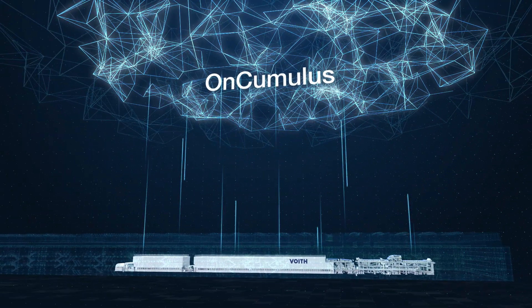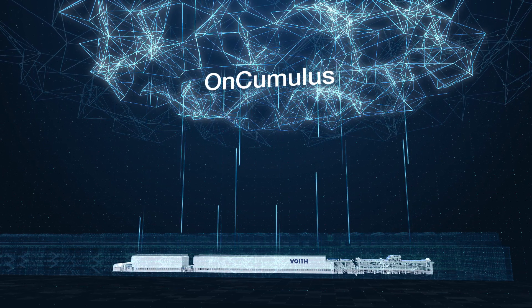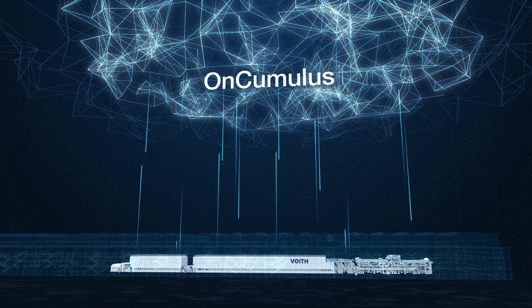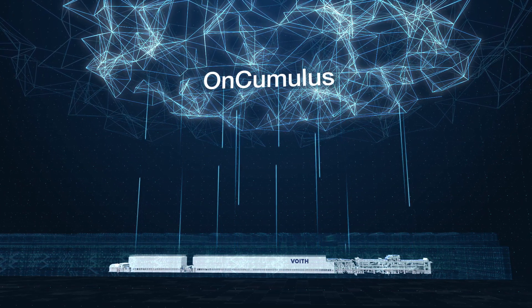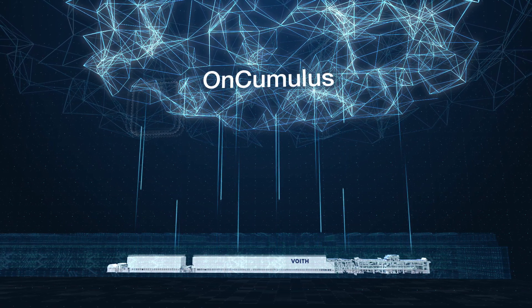Get acquainted with our industrial Internet of Things platform OnCumulus, which ensures a smooth flow of information between your machine and the cloud. The OnCumulus Suite application provides understandable visualization of the process data. You can call on this anytime, from anywhere and from any device.